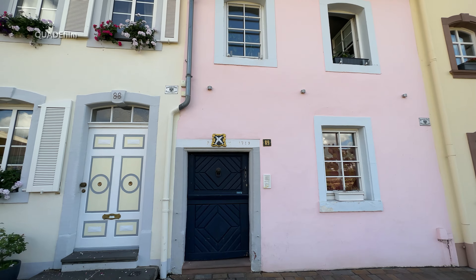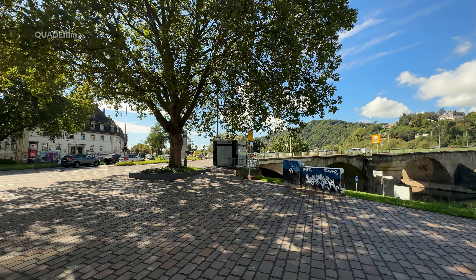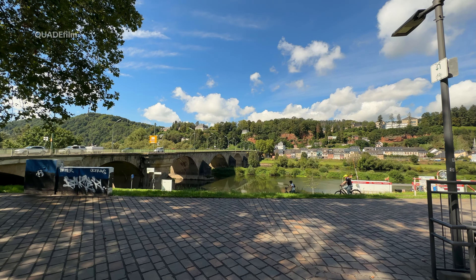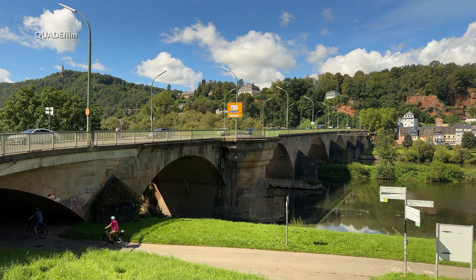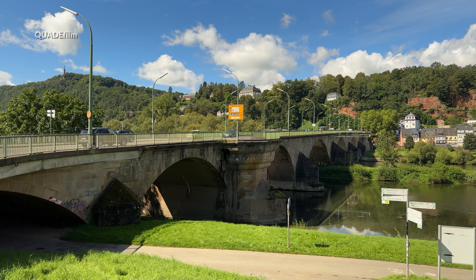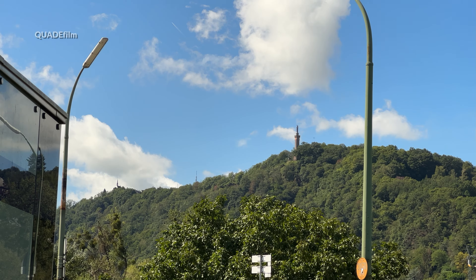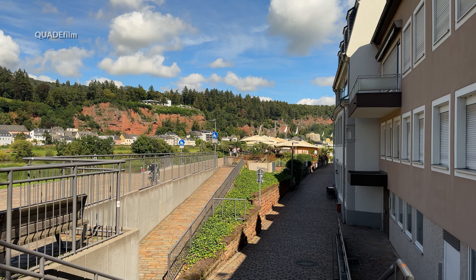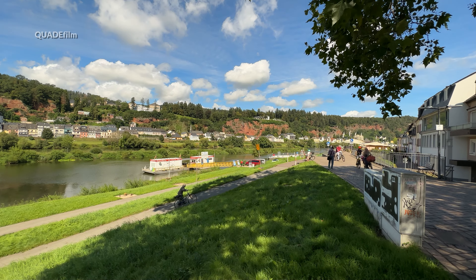Noch heute findet man an einigen Häusern die alten Räucheröfen, in denen einst die Fische geräuchert wurden. Am Ende der Uferwiese gab es einst eine Stützmauer, die 1930 der Aufschüttung für den Damm zum Opfer fiel. Von hier aus haben wir auch einen wunderschönen Blick auf die Mariensäule, zu der wir später kommen. Der urige Charakter des Zurlaubener Ufers ist jedoch bis heute erhalten geblieben.